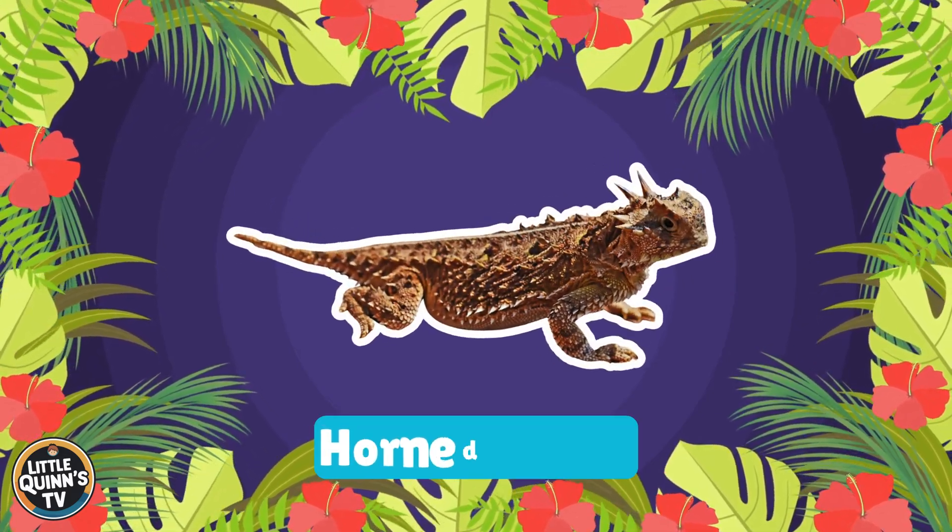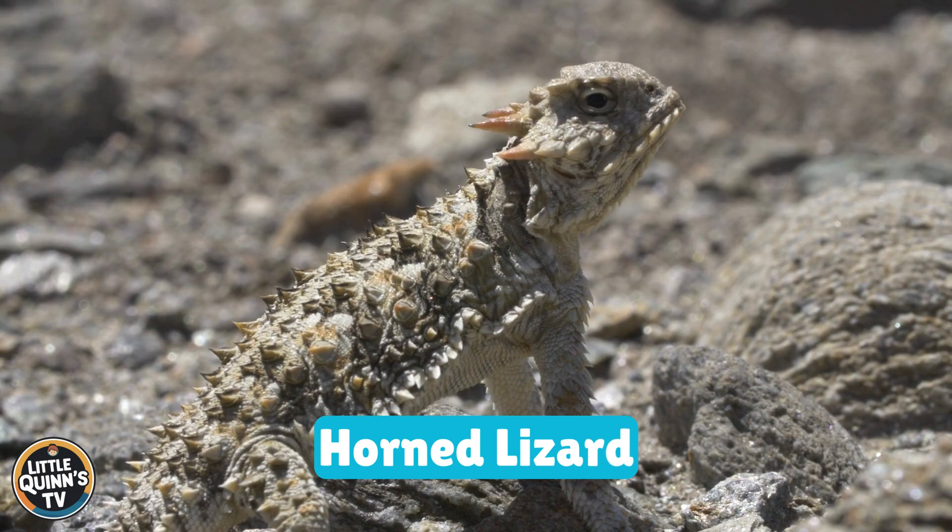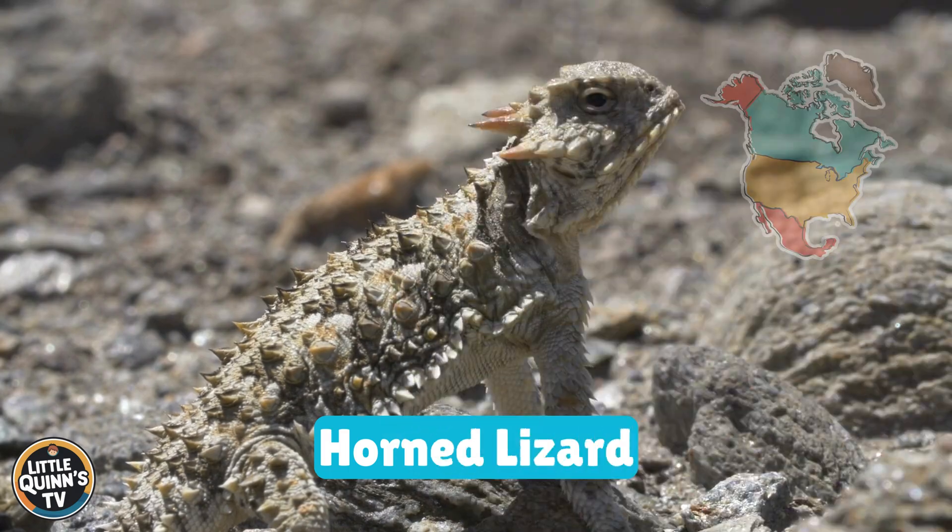This is a horned lizard. It's a lizard with a flat body and spiny horns. They can be found in North and Central America.